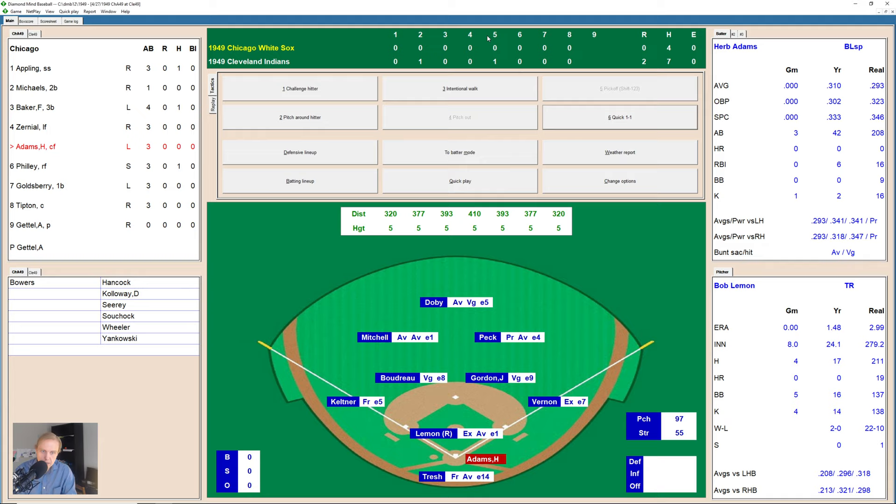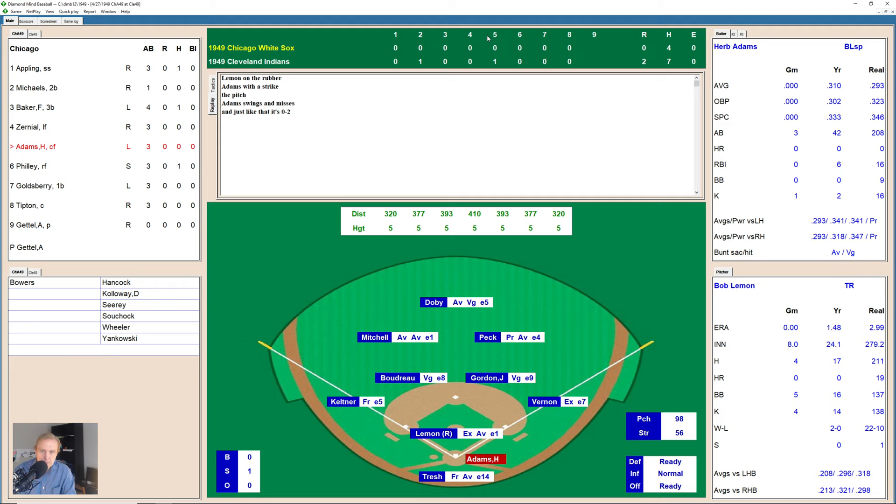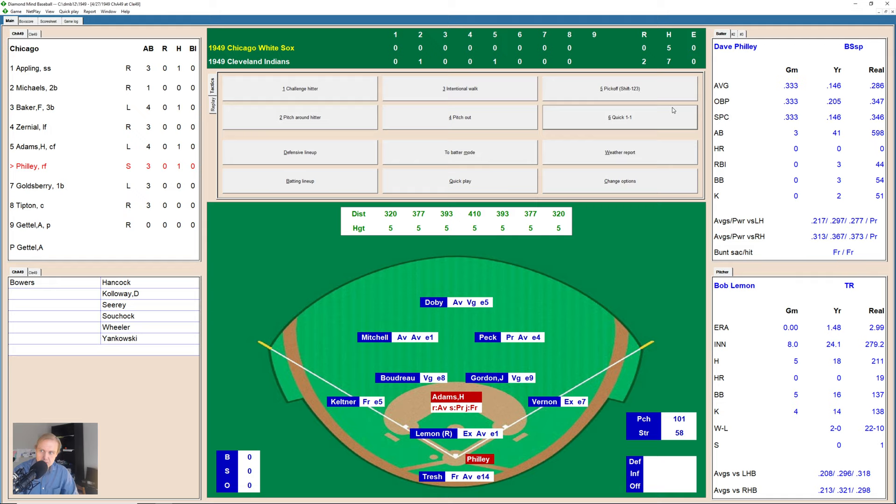Here comes Herb Adams. He fouls one up and back, swings and misses — 0-2 just like that. Lemon misses with that sinker — 1-2 — and Adams gets the big base hit, a double to deep right field. Hal Peck has to play that one off the carom off the wall, and Adams winds up at second base. The White Sox are threatening in the top of the ninth inning. This game, which has been very quiet and low-scoring and very much an intellectual-type baseball game, is starting to turn into a real interesting rock-em-sock-em affair.